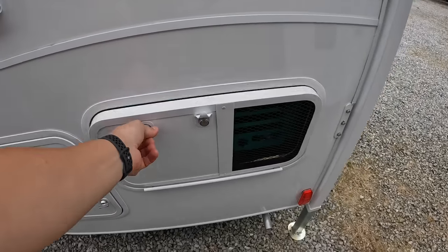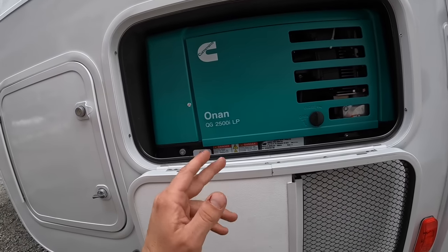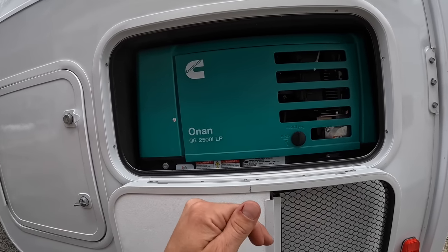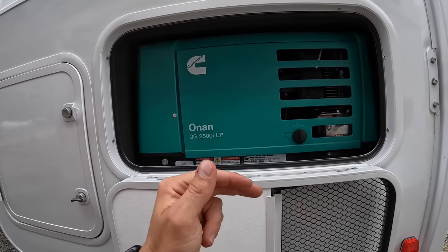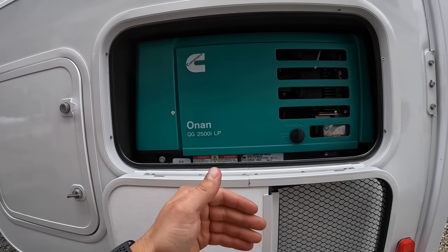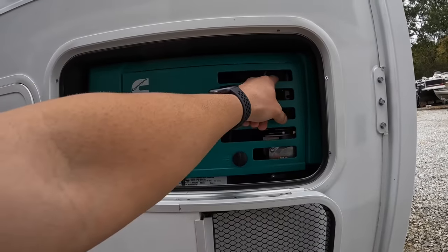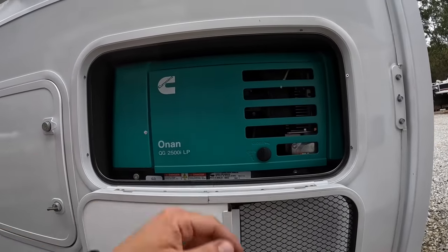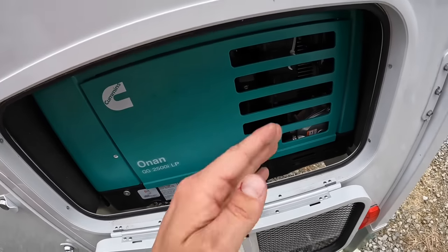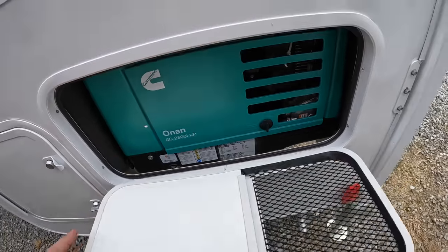Here we have the optional Onan QG 2500 watt generator - the QG 2500 iLP. It runs off the onboard 230-pound propane tanks. It's insanely quiet - actually within the national parks decibel range, I believe since mid-2021 when they released these. You can start it from inside or outside, and the dipstick and everything is behind this cover for maintenance. It's not closed in either, so if it's raining it's not going to hold water, and it's easy to drop for maintenance.